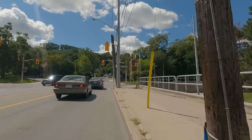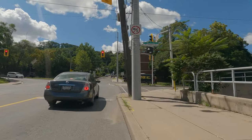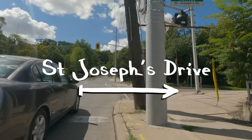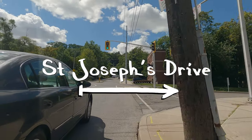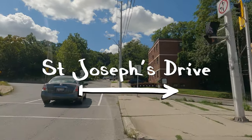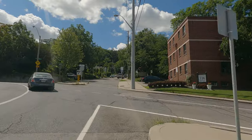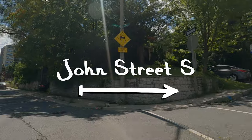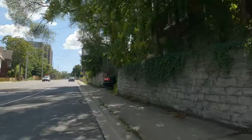At this intersection, if you travel straight through it is John Street. If you turn right, it's St. Joseph's Drive. You can't turn left. This intersection is very strange in that regard, but if you turn left after passing the intersection, now you're going to be on Arkleddon Avenue going up the Jolly Cut.